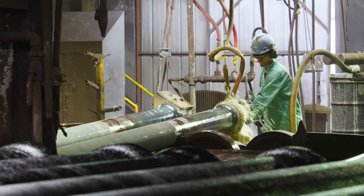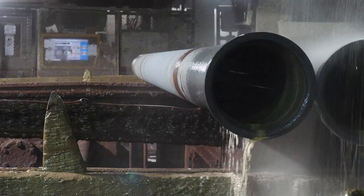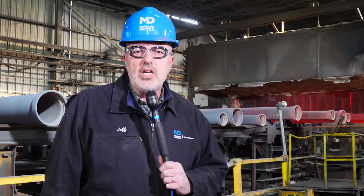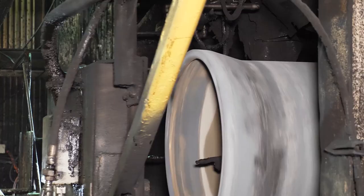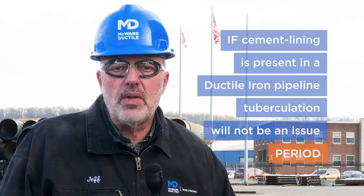So how does the myth that tuberculation is an ongoing problem for ductile iron pipelines persist? Alternate material pipe manufacturers and service providers who make a living removing tuberculation and relining aging pipes love to use photos of worst-case scenarios showing antique unlined pipe to promote their products. But remember: as long as cement lining is present in a ductile iron pipeline, tuberculation will not be an issue. Period.